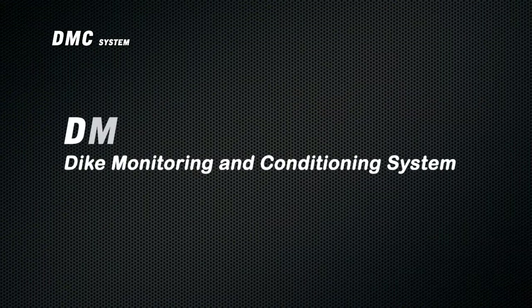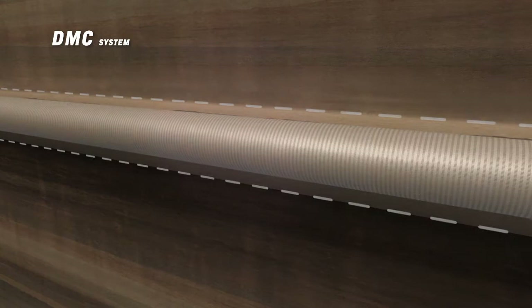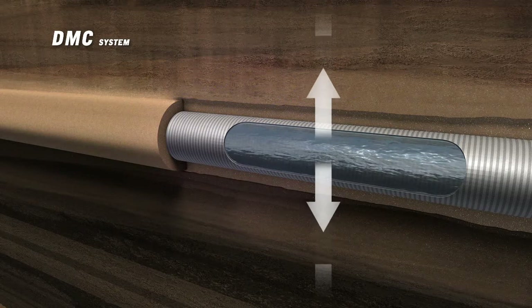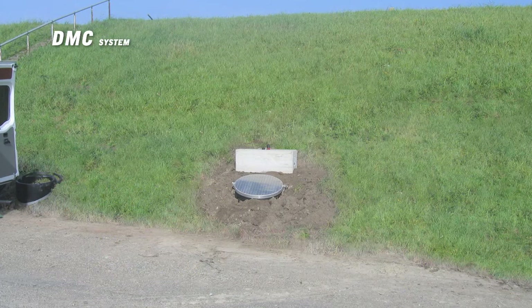HDDW technology is used to install the DMC system. HDDW, Horizontal Directional Drilled Wells, is a proven drilling technology which makes the underground installation of filter screens possible. These filters are sustainable, high-quality drainage pipes with a gravel pack, which prevents the filters from clogging. The drill hole is completely filled in to prevent subsidence of the dike. This method allows horizontal extraction or infiltration of water in the dike over long distances without disturbing the surface or the environment. Once the filter screens are installed, the entire system is completely underground.